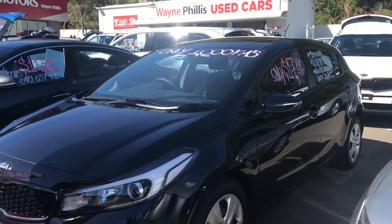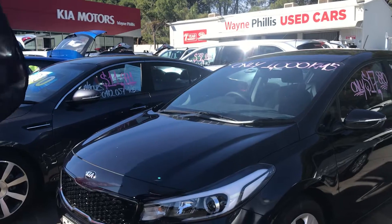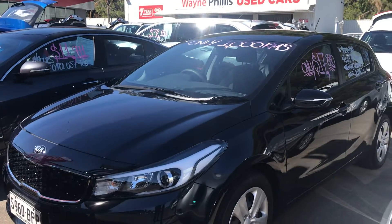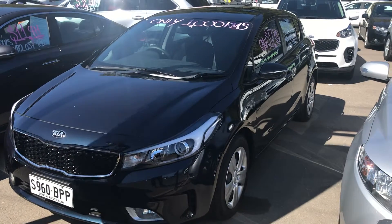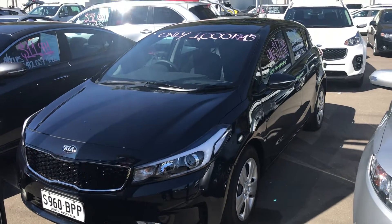Hey Sarah, Matt from Wayne Phyllis here just down at Kia Used Cars Ronella. So this is the Cerato that you've shown some interest in. 2017, only done a thousand Ks — it's an absolute glamour.